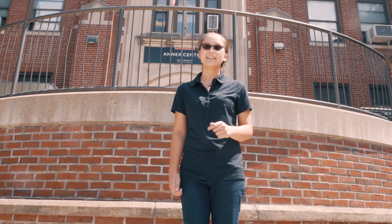Hey, I'm Stephanie Crapo, and today I'm going to give you an inside look at some of our construction management labs here in Annex.